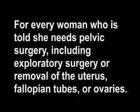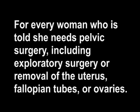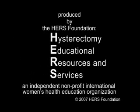Female Anatomy: The Functions of the Female Organs. For every woman who is told she needs pelvic surgery, including exploratory surgery or removal of the uterus, fallopian tubes, or ovaries. Produced by the Hearst Foundation. Hysterectomy Educational Resources and Services, an independent non-profit international women's health education organization.